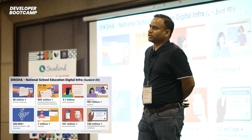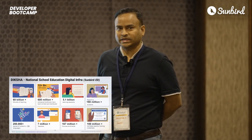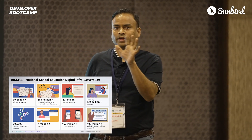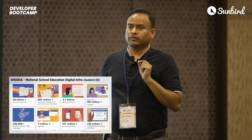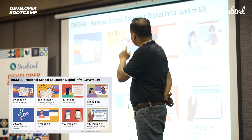Let's look at the impact that Sunbird Ed has created so far. Diksha, the national school educational platform, is powered by Sunbird Ed. We have around 60 billion-plus minutes of learning in the last five years, 5.1 billion learning sessions, and 600 million-plus textbooks with a QR code in circulation. These textbooks provide equitable access to learning opportunities to every single child in India. We're talking about 200,000-plus pieces of content in 33 different languages currently on Diksha.